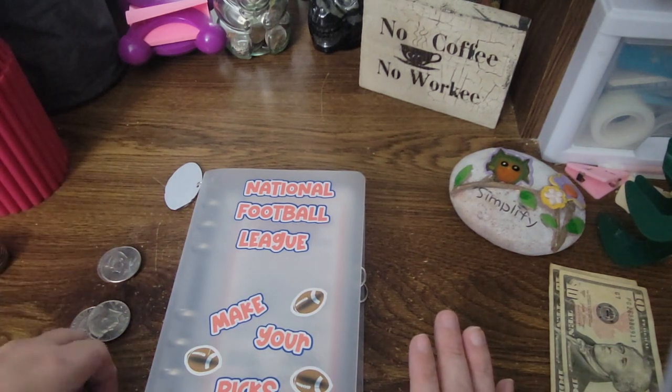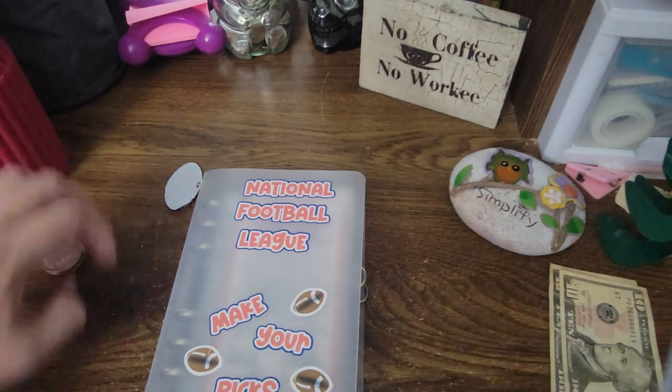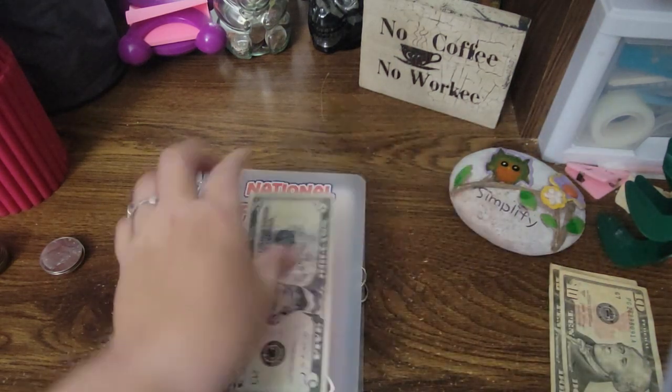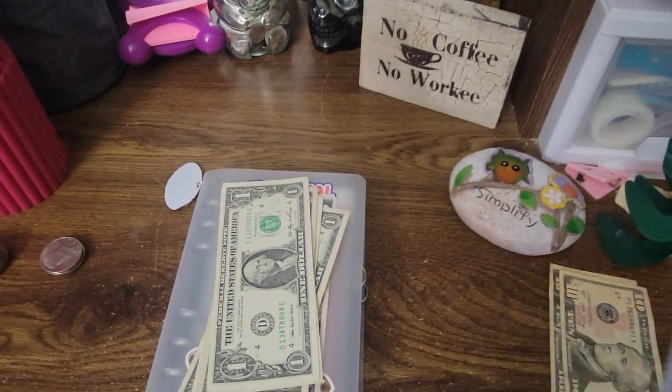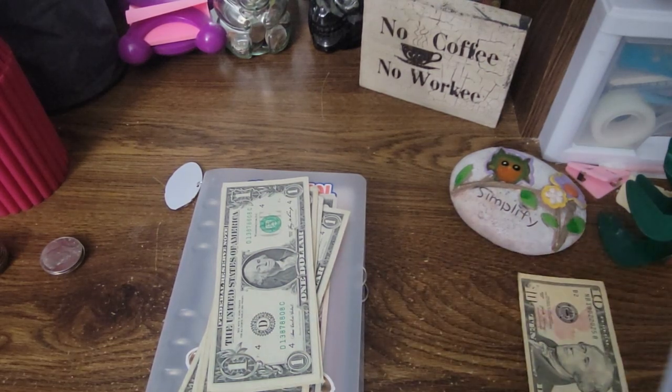We might need to make change, so I'm going to do that really fast. I'm actually going to go into the emergency fund because that's the only thing that actually has money at the moment. We'll break one of these $10s — $5, $6, $7, $8, $9, $10. And then we're going to put a $10 in just to break that.